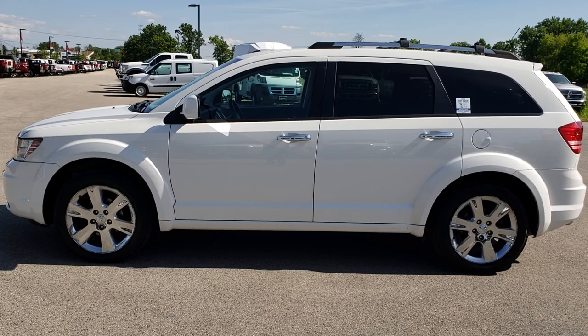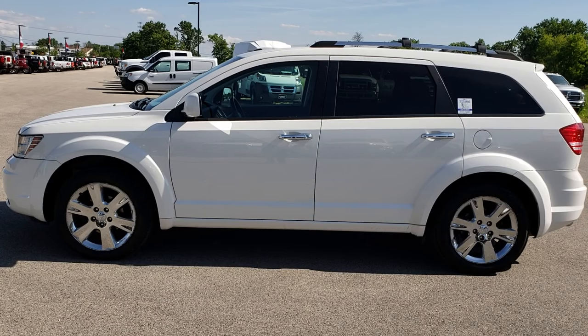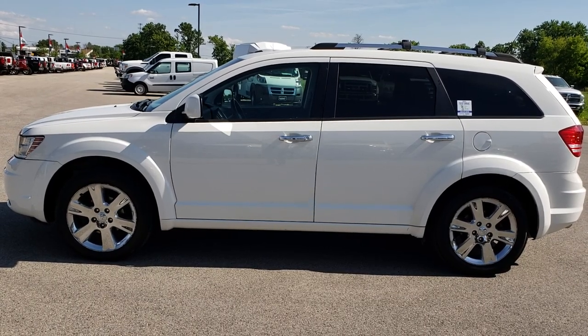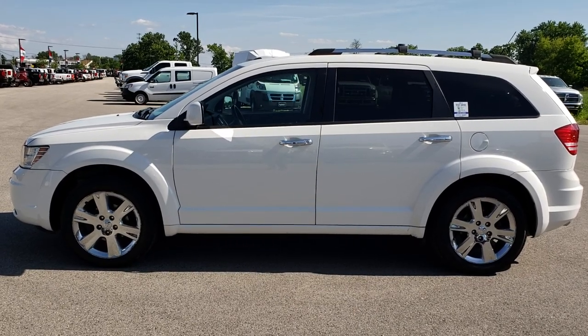In a moment you will see a link to more used inventory videos like this one on your right, and if you have not been to our website, a link to this vehicle on our website. Click those and check us out. We really look forward to helping you with this super clean Dodge Journey RT front wheel drive. Thanks again.